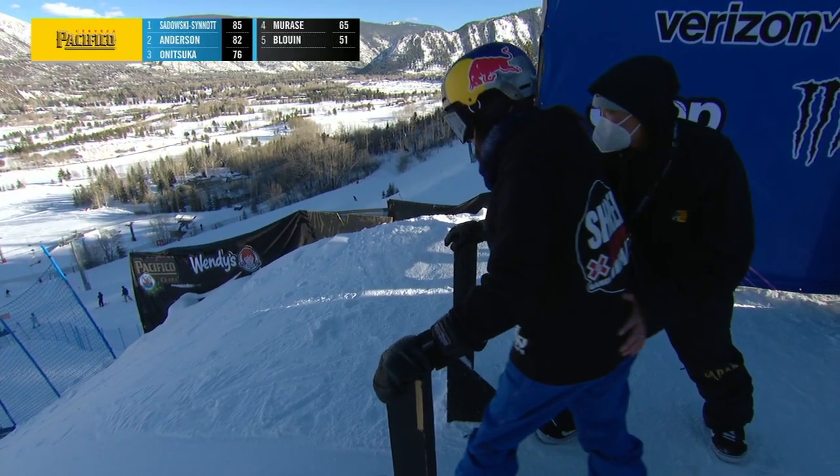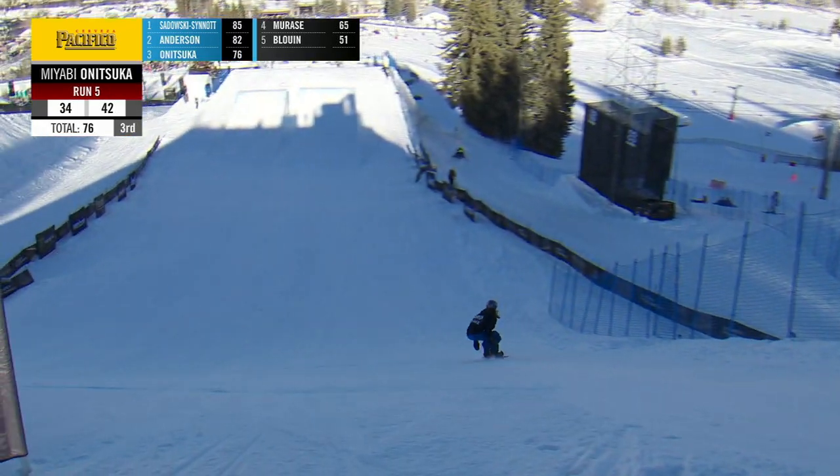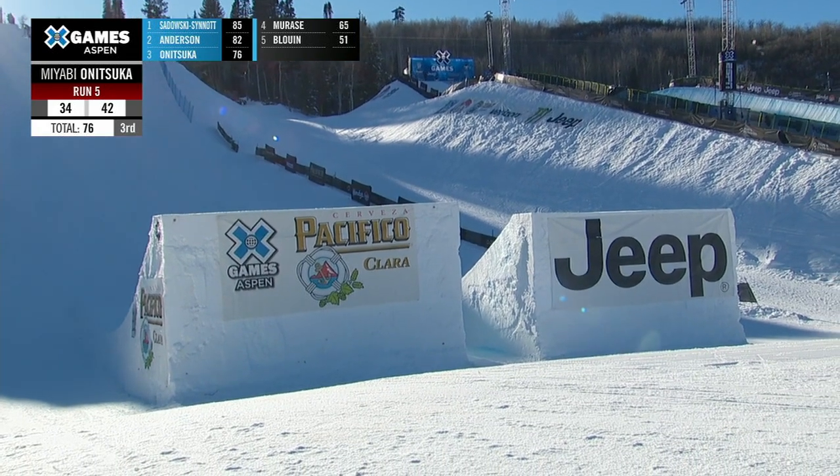A 42, jumping her back into third place. We just don't know what the material will be. Miyabi Anatsuka sitting in third place.